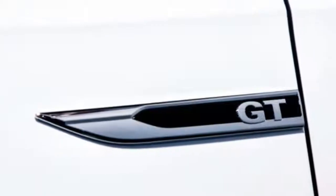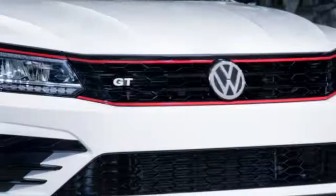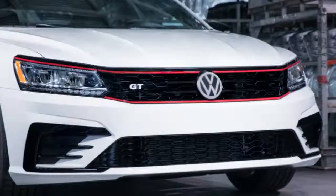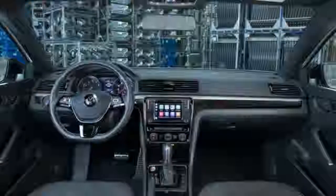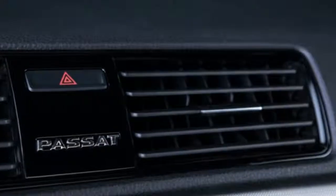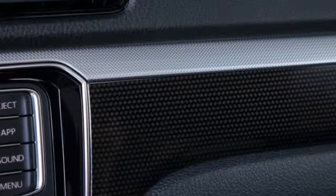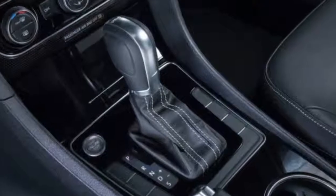The seats offer some light bolstering for support, if not a huge amount of security in tight turns. Like all other Passats, though, the GT has an advantage in rear passenger comfort. I was able to sit in the back with the driver's seat placed where I had left it, and I still had a good 4 to 6 inches between my knees and the back of the seat. The official measurement for rear legroom is 39.1 inches, which is slightly larger than a number of mid-size sedans.